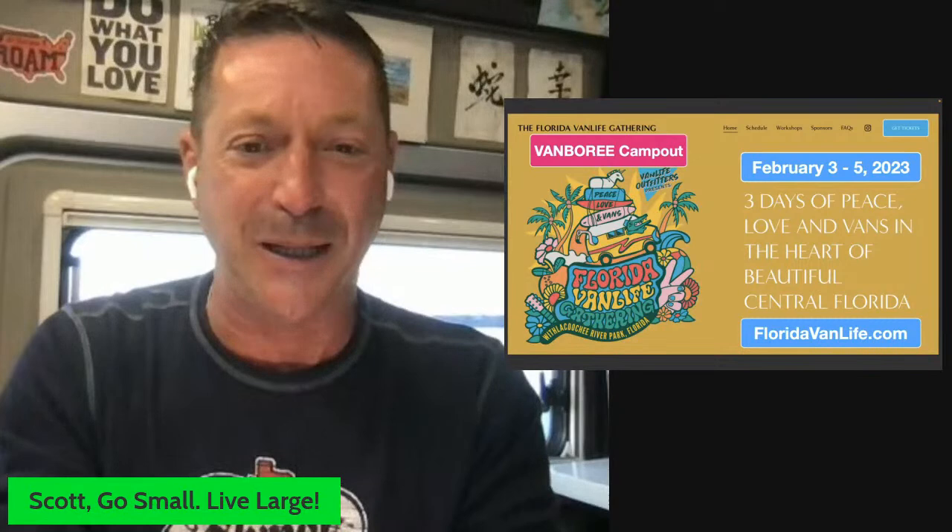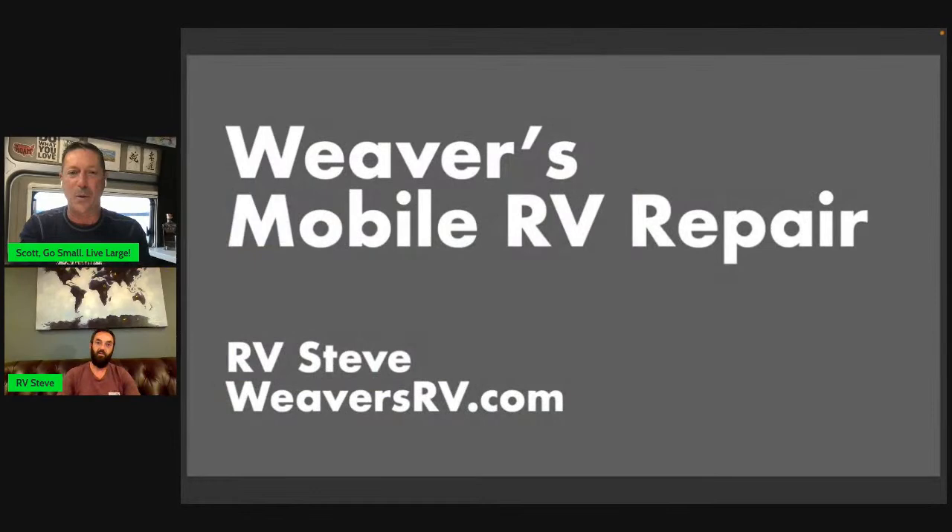That is a long-winded introduction. With that, I'd like to bring in RV Steve — this is what the show is all about tonight, bringing in expertise from a certified mobile technician. RV Steve, how's it going? Pretty good. I'm just glad to have you here. Steve and I met through Weaver's Mobile RV Repair — check out weaversrv.com. Steve, briefly tell us about your RV experience, Weaver's, and your service area.